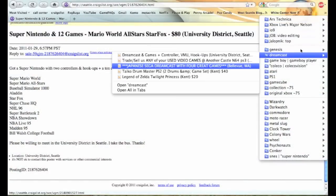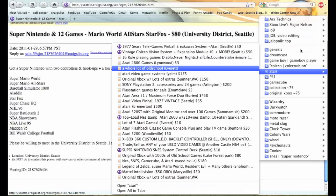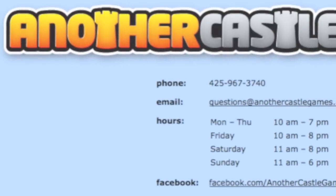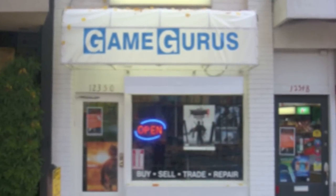Most of my favorite retro game finds have been off Craigslist. The other type of search I do is cruising around. I live in the Seattle area and I'm very lucky to have a ton of options for finding retro video games — a mix of dedicated family businesses that do retro gaming only. There are about five stores in the Seattle area that I absolutely love, little hole-in-the-walls where you never know what you're going to get when you walk in the door. I also hit up thrift stores and pawn shops as well.